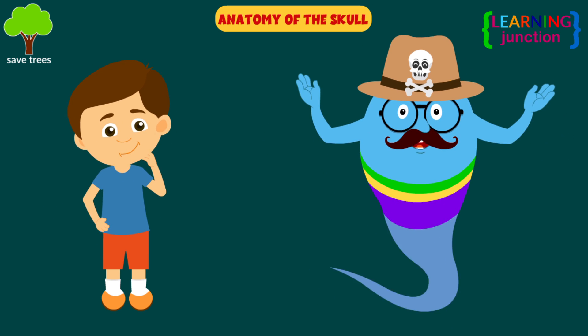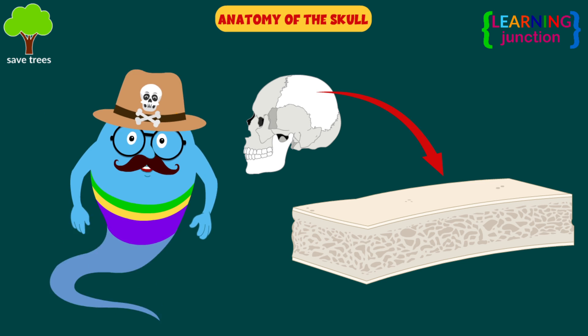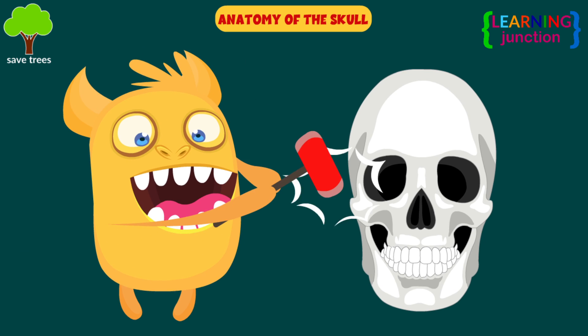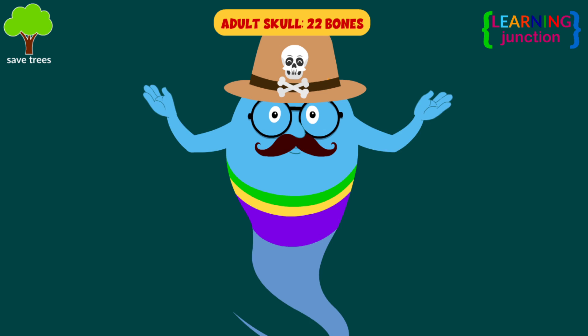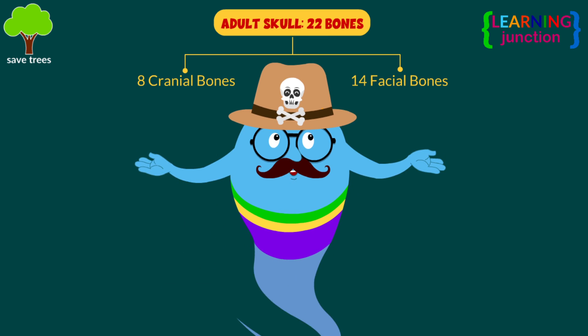Now, we will see the anatomy of the skull. The skull is made of a number of flat, joined bones. Its bones contain dense minerals, which make them hard and able to resist blows and impacts. The adult skull is made up of 22 bones — eight cranial bones and 14 facial bones.